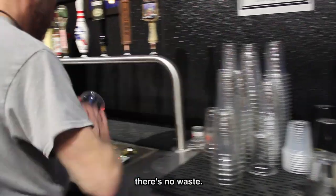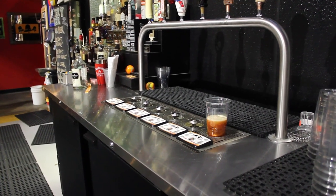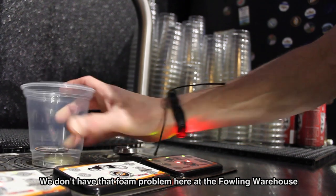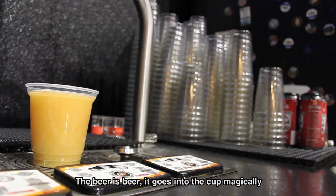There's no waste. We've all seen it a million times — you go to a regular system and there's so much foam being poured down the drain. We don't have that foam problem here at the Fowling Warehouse. The beer is beer, it goes into the cup magically.